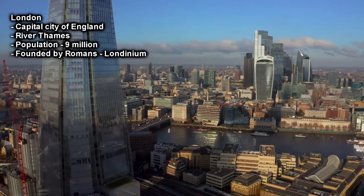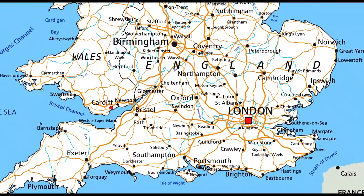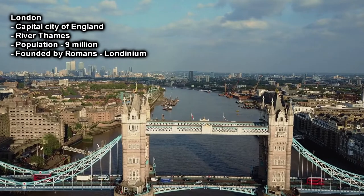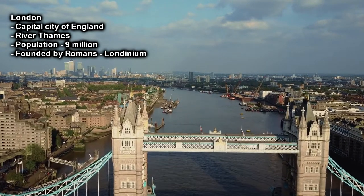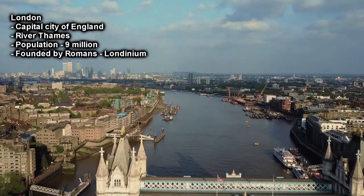London is the capital and largest city of England and is located in the south east of the country. The River Thames winds through the capital city and is home to around 9 million people. London was originally founded by the Romans as Londinium in 43 AD, with the Thames River being central to transport and trade.